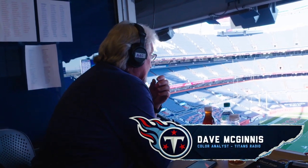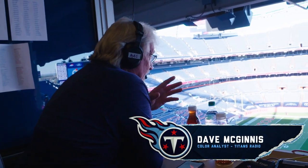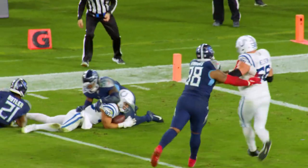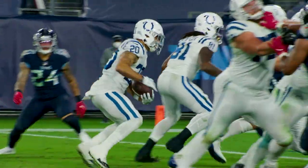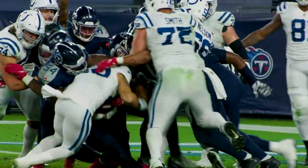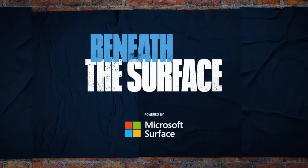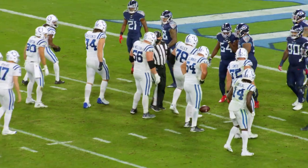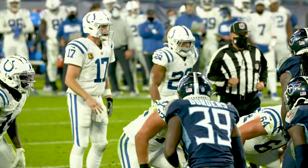This is Coach Mack. Welcome to Beneath the Surface, powered by Microsoft Surface. Today we're going to look at a tremendous goal line stand in the third quarter by the Tennessee Titans, with the Indianapolis Colts getting four shots from the five-yard line and not being able to get in. First play we're going to look at is first and goal from the five, 9:09 left in the third quarter.